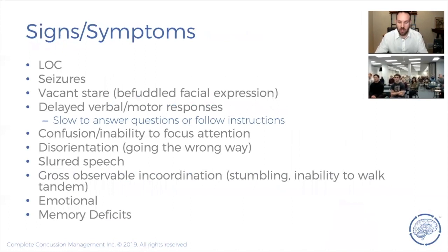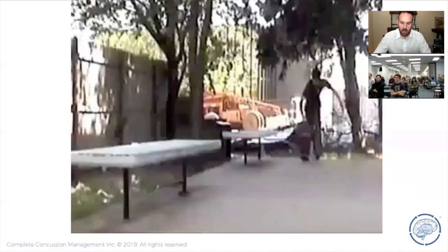The initial symptoms as a result of this electrical storm are essentially overstimulation of the brain. The person could go unconscious, go into a seizure, have a vacant stare — they're talking to somebody and just blankly staring because there's so much information happening they can't make sense of it. They could have confusion, delayed responses — it can affect a number of different processes within the brain.